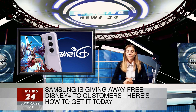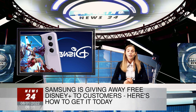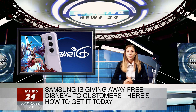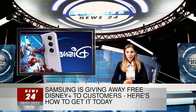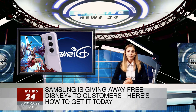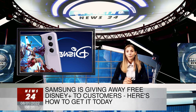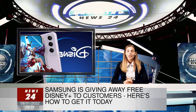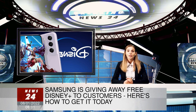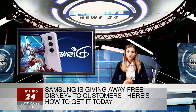Samsung is offering customers who buy the new Galaxy S21 FE free Disney Plus for three months. This new phone features a 6.4-inch screen, triple-lens camera, and fast processor. This device was announced during the CES Technology Show in Las Vegas last week and comes packed with features, but at a cheaper price than the standard Galaxy S21 model.